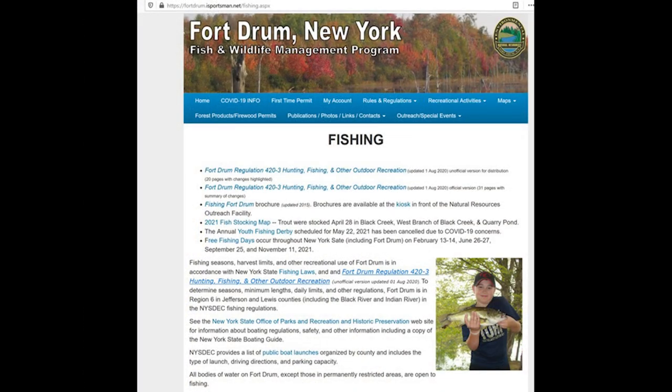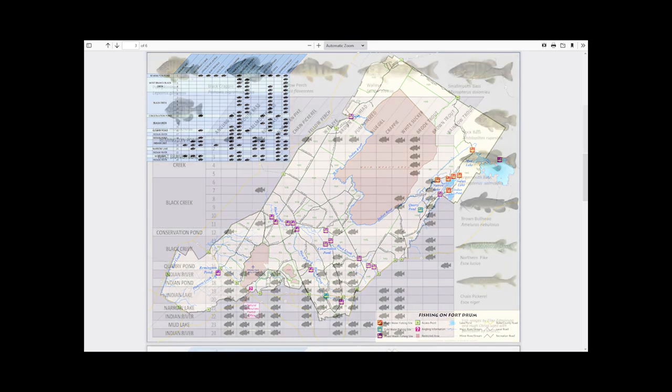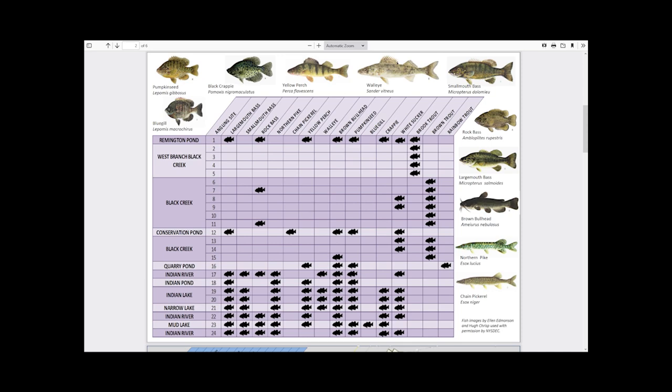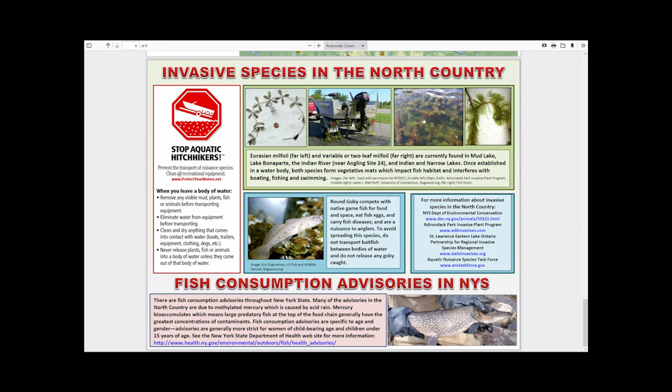If you've never been to Fort Drum to fish and would like to, please visit www.fortdrum.isportsman.net to obtain a free access pass. On our website, check out our fishing information as well as other recreational opportunities on Fort Drum.